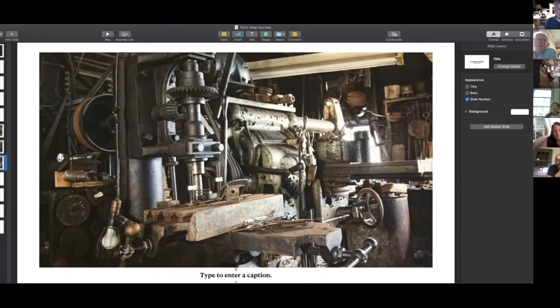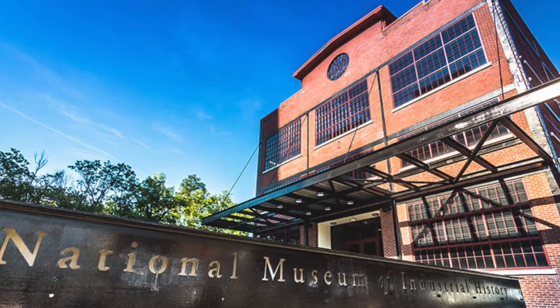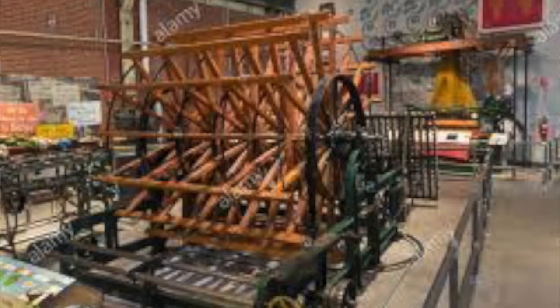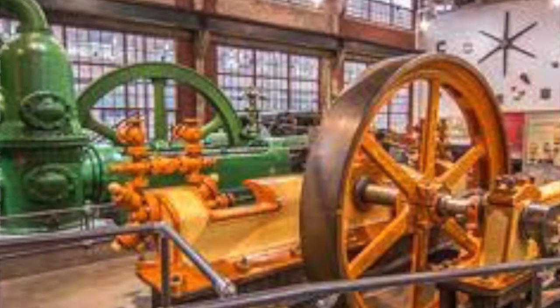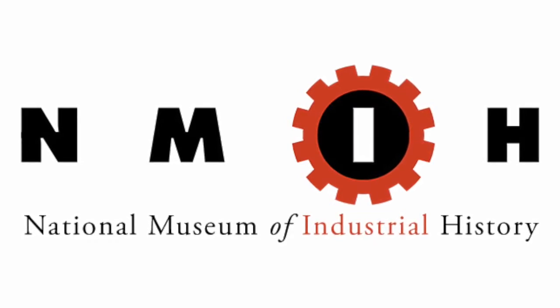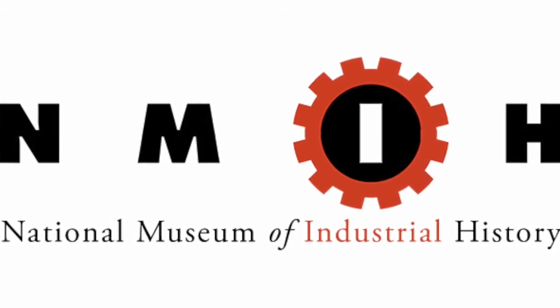If you guys have any interest in old industrial history: all this machinery and the main shaft were bought at auction the same day I bought the building. There's a place up in Bethlehem, Pennsylvania, right outside the old Bethlehem Steelworks, set up as an industrial history museum. They cleaned up all the equipment and have other pieces of industrial equipment from the turn of the 19th century. I'm about 95% sure the main shaft that was here in the ceiling is the one they display there. It's called the National Museum of Industrial History in Bethlehem, Pennsylvania — check it out sometime.